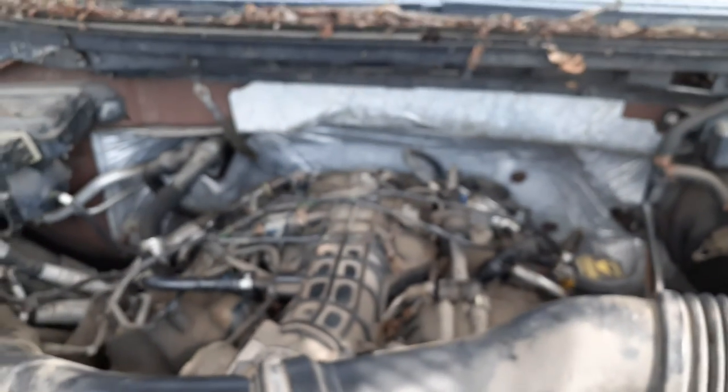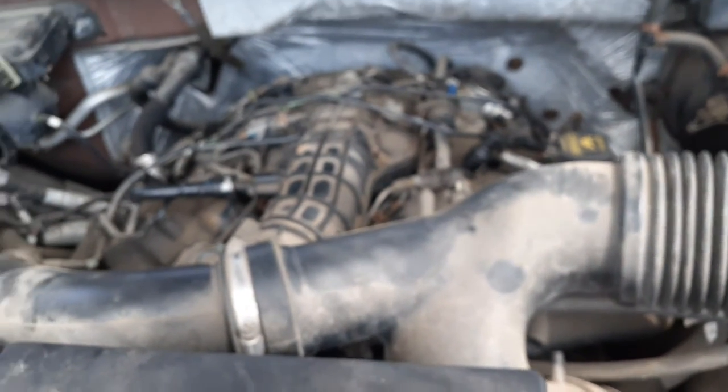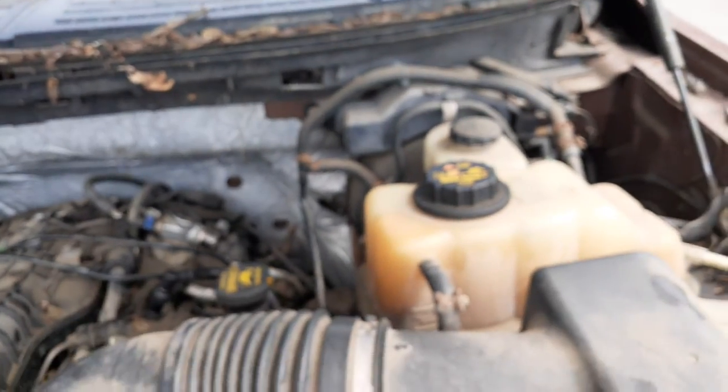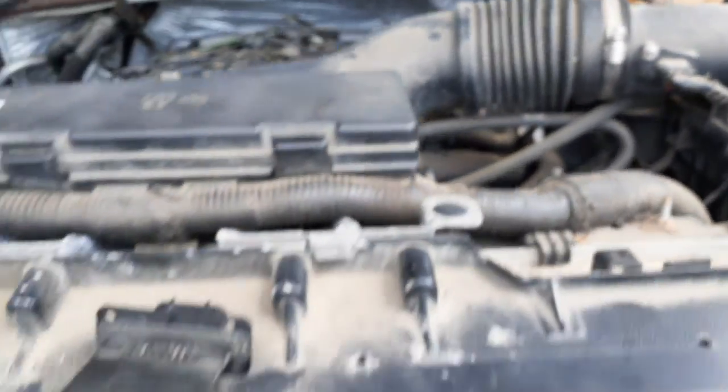Here's your 3.5 twin turbo motor. Motor's no good, but all the parts to the motor are here. The motor does crank over but it's jumped time or something. You've got your washer bottle, radiator bottle, outside fuse box, master booster, ABS, air cleaner assembly, and air flow meter.